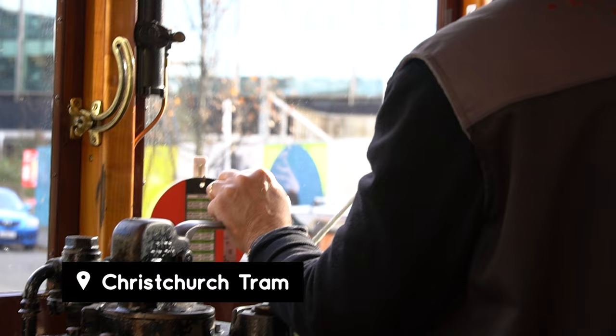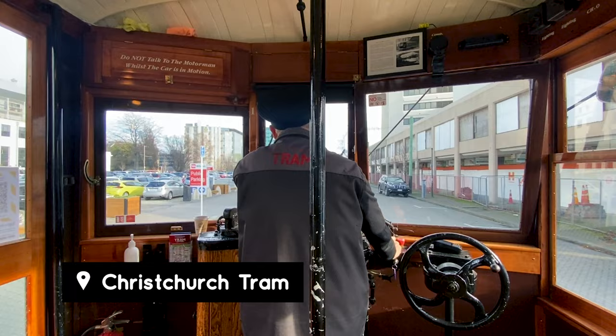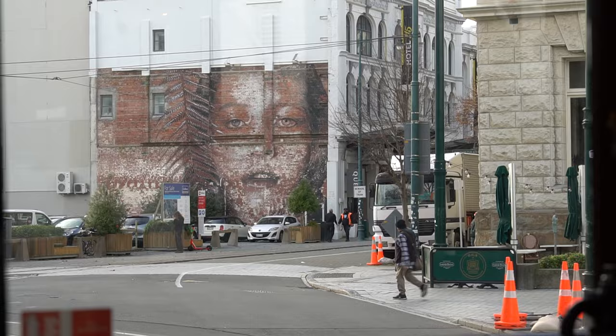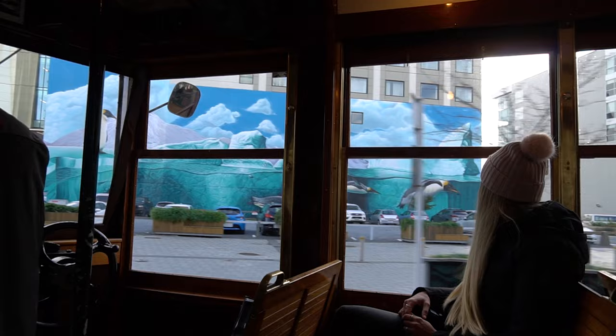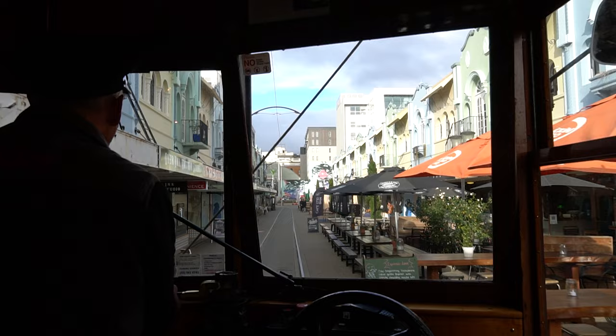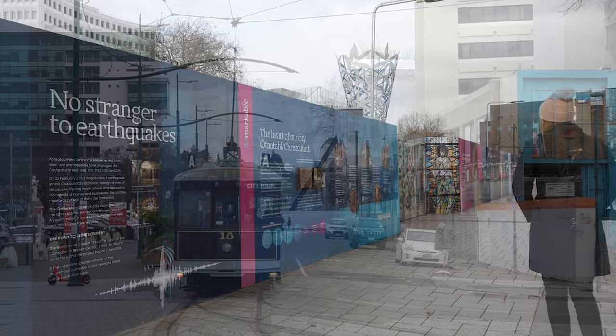To start our day of sightseeing we jumped on the Christchurch tram, a local icon. The tram we're on is the Imkaga one, which dates back to around 1921. The whole loop of the city takes around 55 minutes and it's hop-on hop-off throughout the day, but we just did the whole loop once to get a sense of it. Matt and I have been to Christchurch a few times and I've never really connected with the city — that just changed. I finally have a sense of what makes Christchurch special.